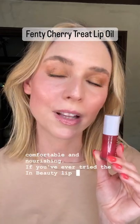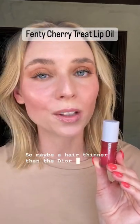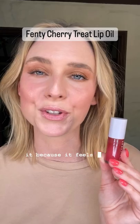If you've ever tried the ILIA Beauty lip glazes, it feels almost exactly like those — maybe a hair thinner than the Dior lip oils. Honestly, I love it. I can see myself reaching for this every day and reapplying it because it feels good and it smells great.